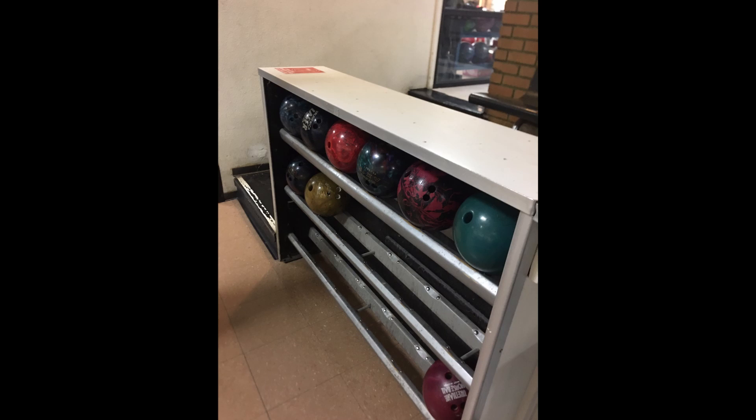We've gone to the desk and we've got our shoes. Now we're going down to the bowling rack, and you can see here a picture of the house balls — just some of them. Usually there's a whole line of them in the bowling alley.